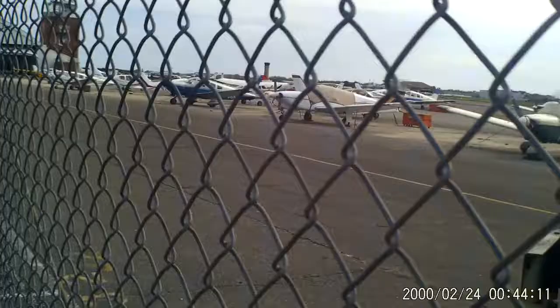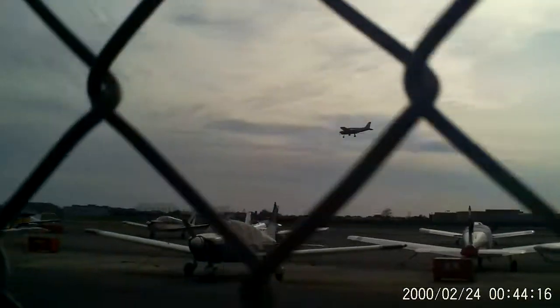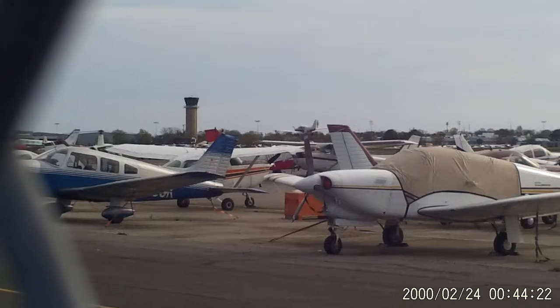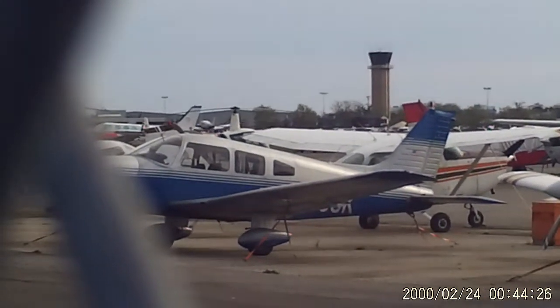I hear one coming in, I think. It's overcast today — late in the day here, going to be a little storm. There you go, there's one coming in. Zoom in.